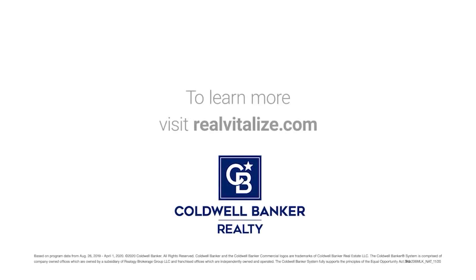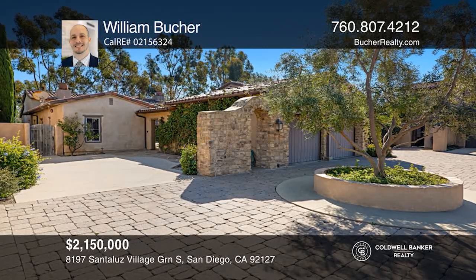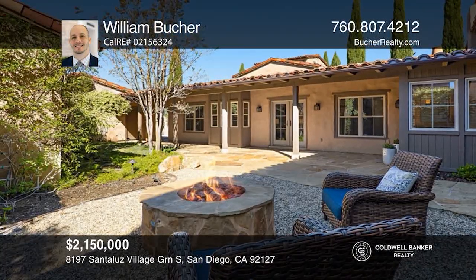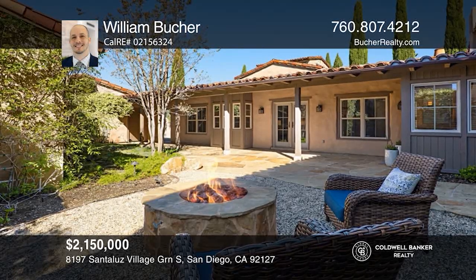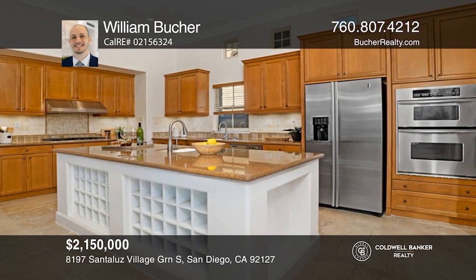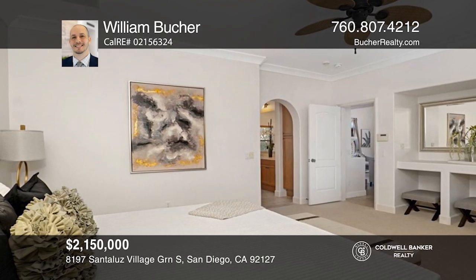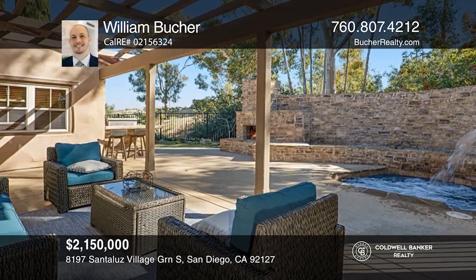RealVitalize: fix it up with nothing upfront. Learn more at realvitalize.com. This highly sought-after home creates a feeling of grandeur with high wood-beamed ceilings, a large kitchen with an exquisite granite island, and a formal dining room. The bedrooms sit on opposite ends of the home providing plenty of privacy. The backyard has a gorgeous fireplace, a built-in barbecue, and a jacuzzi. Plan a tour with William Butcher today.